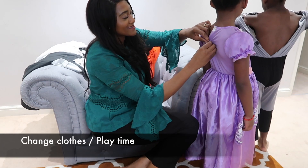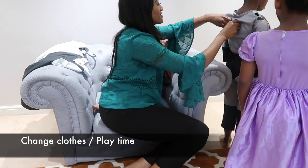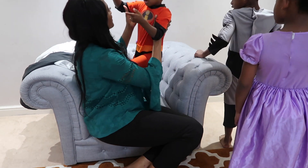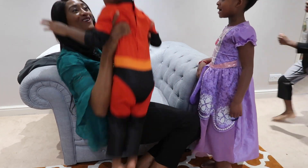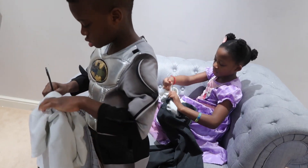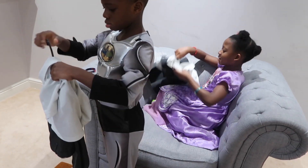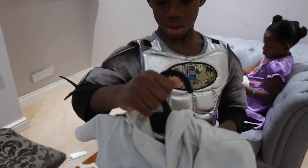Pretty much every evening the kids love to slip out of their school uniform and into fancy dress clothes instead of regular house clothes, so this becomes part of our routine — and yes, Caleb too! The twins are pretty good at sorting out their uniform and hanging it up so it's ready for the next day.